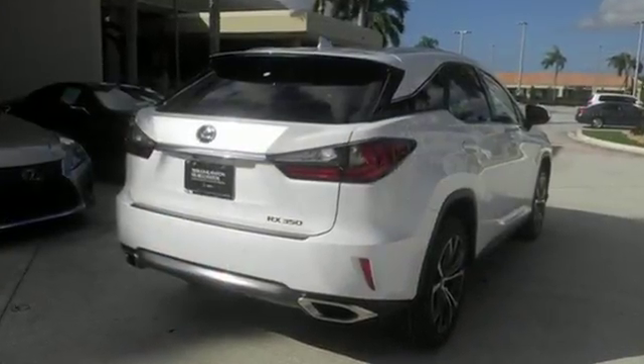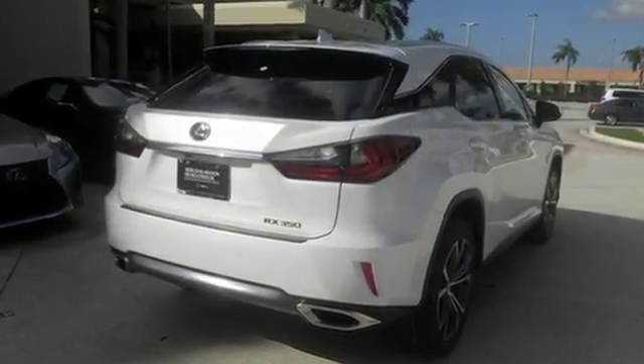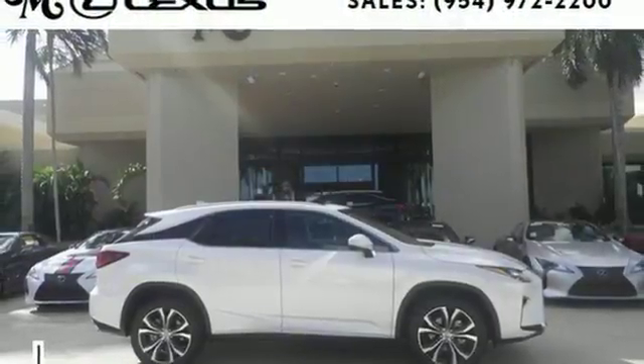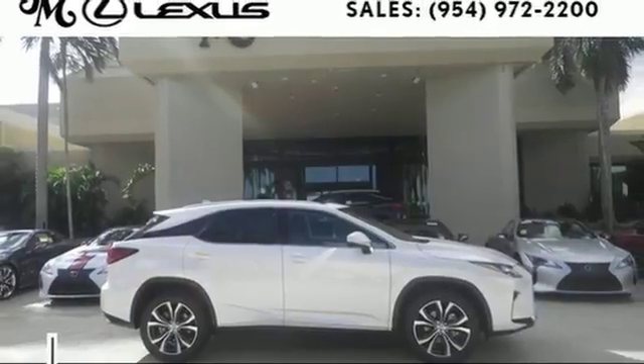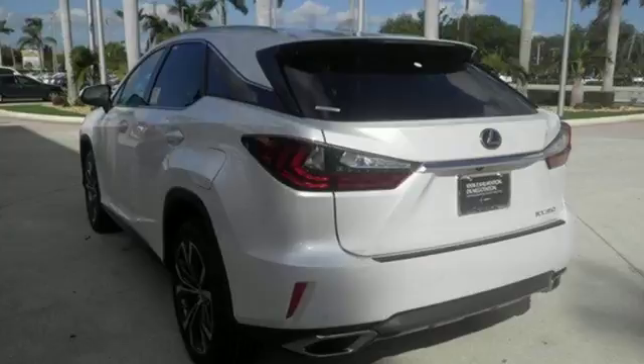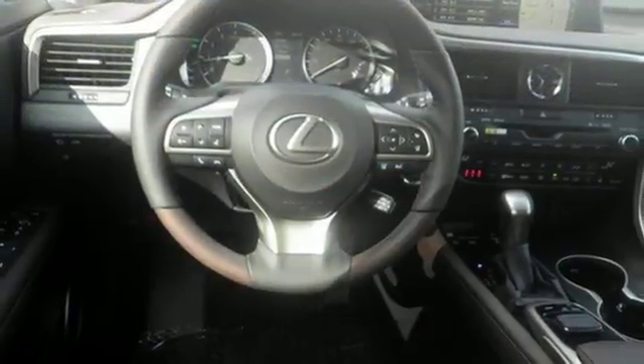The beautifully crafted and notably quiet cabin is filled with tools to make every commute more efficient and less stressful, like the HD radio subscription-free traffic and weather service that guides your drive by providing real-time updates on what's happening on the road and in the sky. It also offers amazing sound quality.